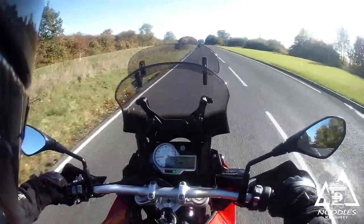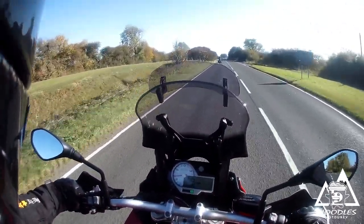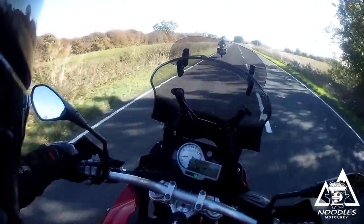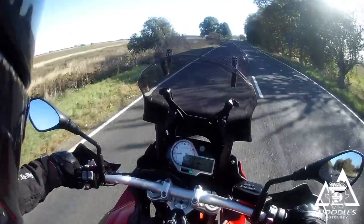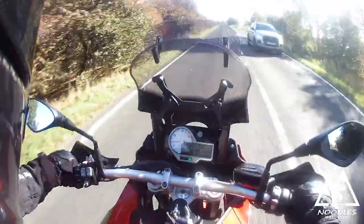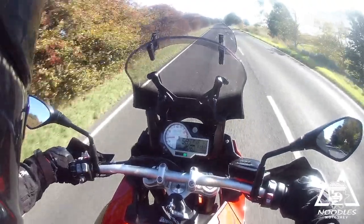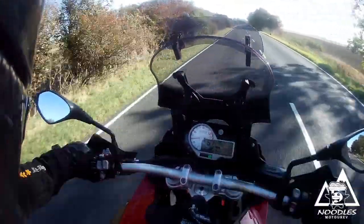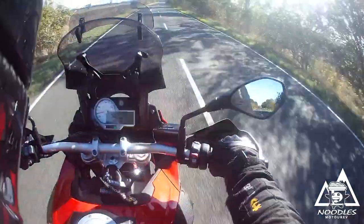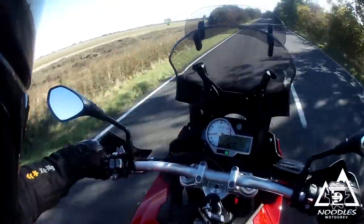We've got heated grips on this bike — don't really need them today but we'll bang them on. I think we're on the high setting at the minute and they've got hot quite quickly, certainly getting warm. And unlike my Triumph, my other ones on the Triumph — we've got hand guards here, so that's actually going to stop the wind as well.